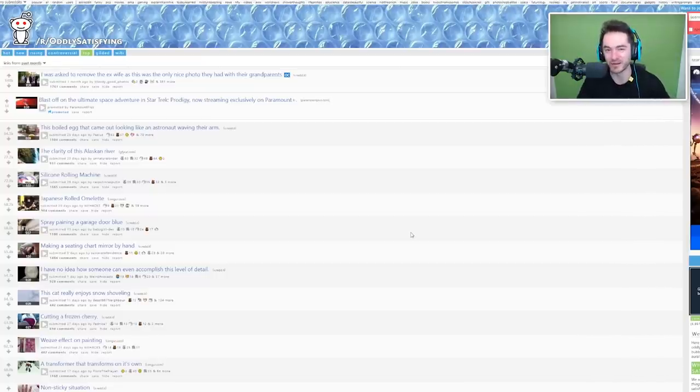That's it for the last month of oddly satisfying! Make sure to like if you like, subscribe, turn on notifications by hitting the bell, check the playlist if you want to catch more oddly satisfying, or click on the end screens. That's it, I'll see you next time!